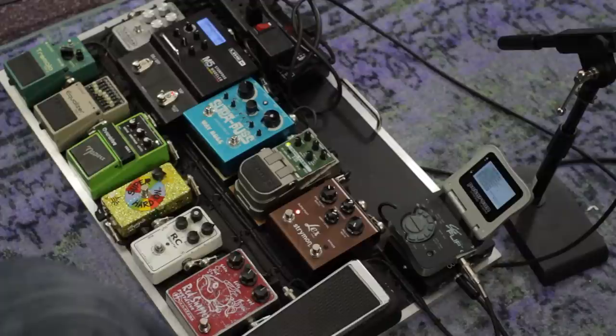From watching him do a bunch of sessions, there's not a whole lot going on — he's pretty basic. He likes the sound of the amp and maybe one pedal, basically. You get incredible results with a very humble pedalboard.